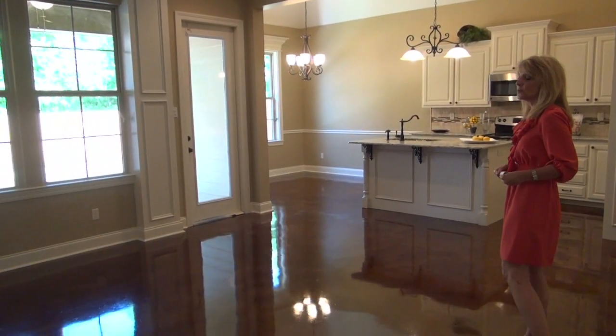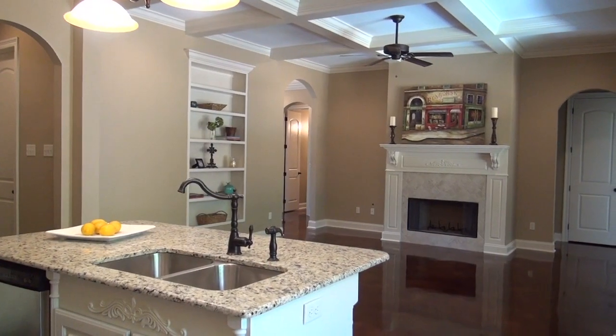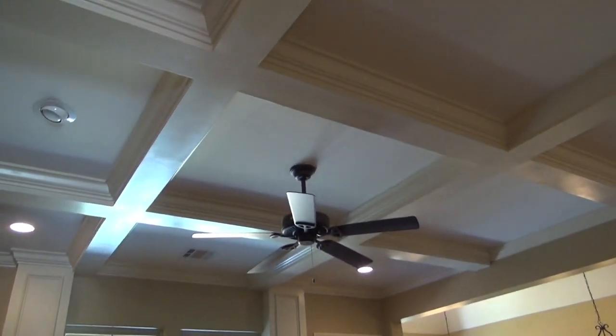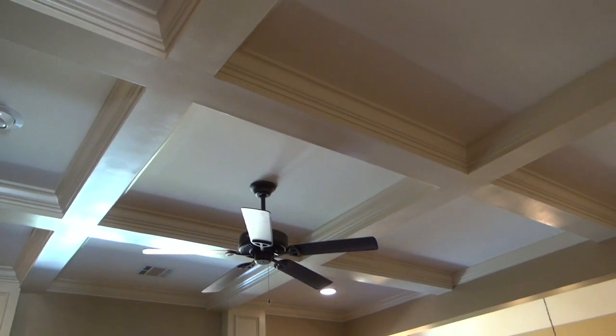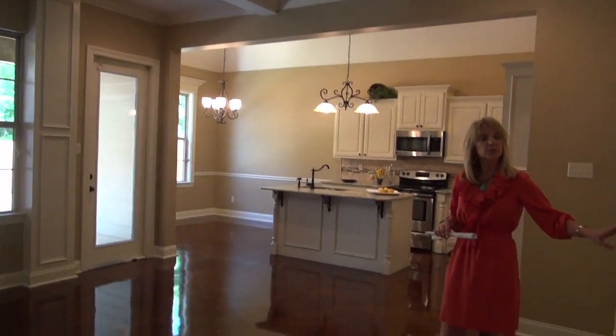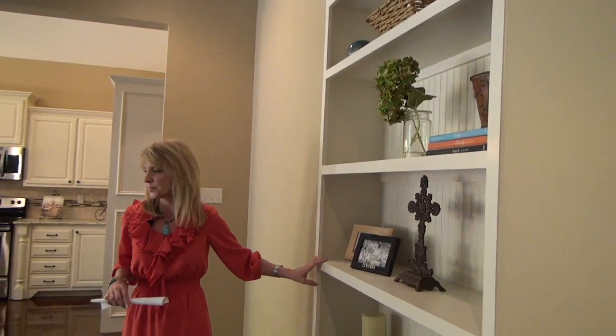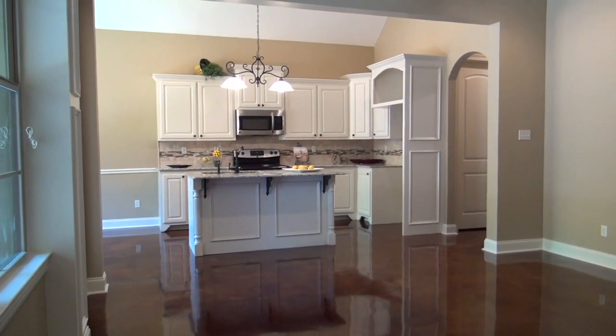As we enter the living room, we see the spaciousness of the den, the coffered ceiling, the openness to the kitchen, and even a little nook for your perfect books or collectibles.